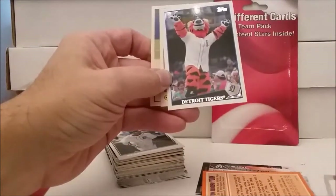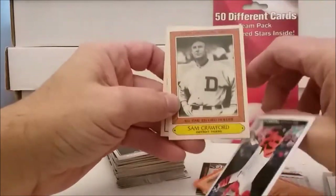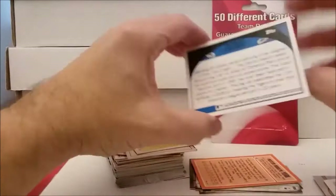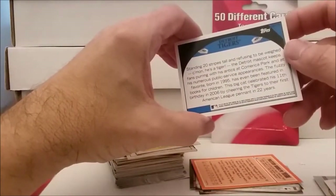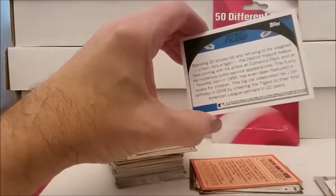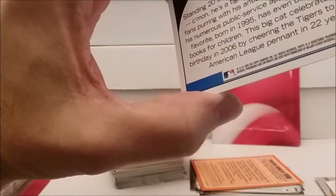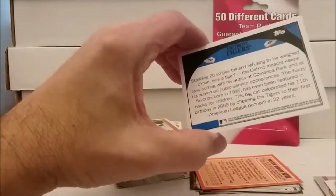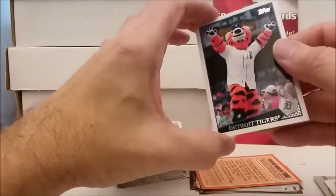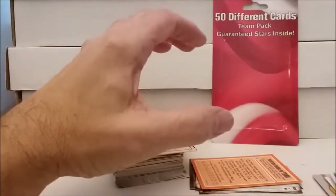George Kell - worth nothing, but that's a Denny McClain Kmart card. Oh my gosh - we got the mascot, what's his name again? Paws or something like that. It's not even a new one either. What year is this one? 2009. Paws, whatever his name is.